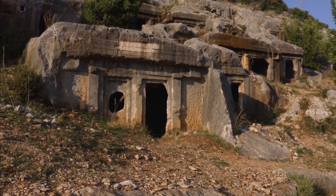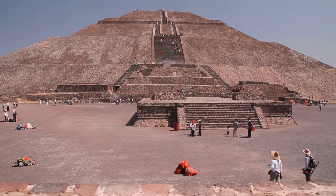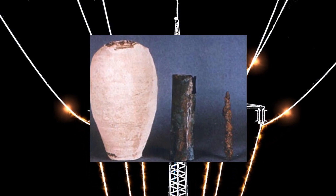However, there is little direct evidence to support this theory, and many experts believe that the Baghdad battery was simply a one-off invention that did not have a significant impact on the development of technology. So was it really a battery? Likely it was, but of course no one can really confirm that.